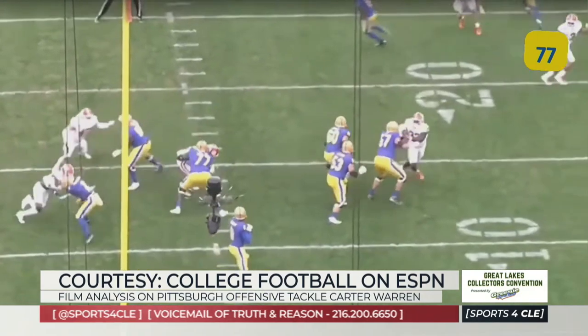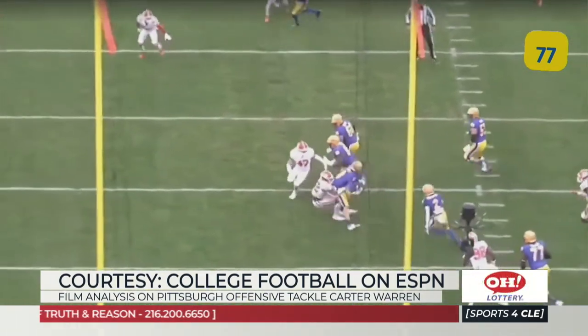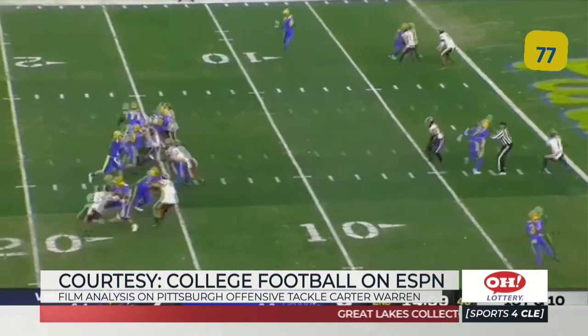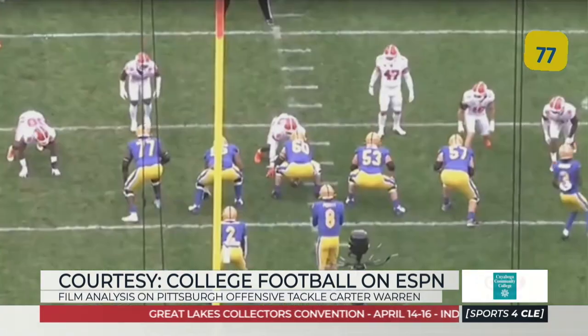He's really another good athlete — nasty, has a violent punch. I think he's really good in the run game. I think he's a guy who can block zone, he can double, he can do a bunch of things. Again, he only played four games last year, so I think he'll slide a little bit, but again, great upside on this guy.